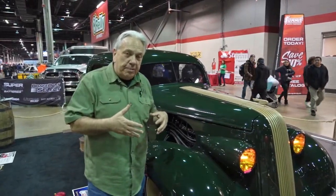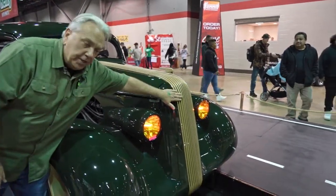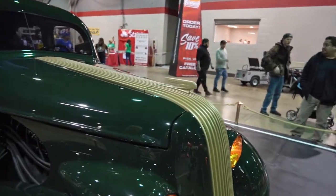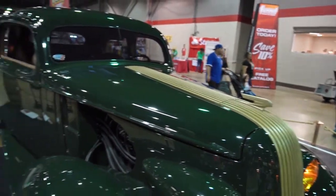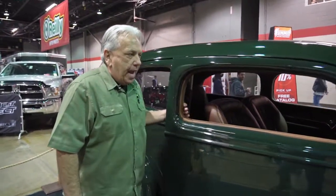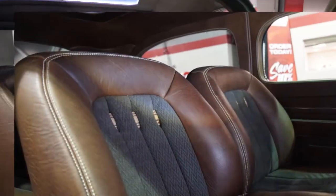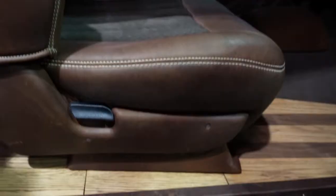One of the cool things about Pontiacs back in the day was a signature waterfall grill. This is the factory waterfall grill that we have restored, as well as the factory hood ornament showing off the trademarked Indian head. This happens to be the two-door sedan version, and the interior was done by Steve Holcomb at Pro Auto with a whiskey barrel theme that helps bring the prohibition theme together.